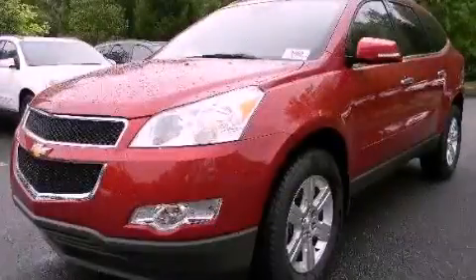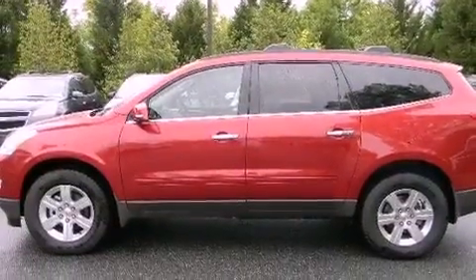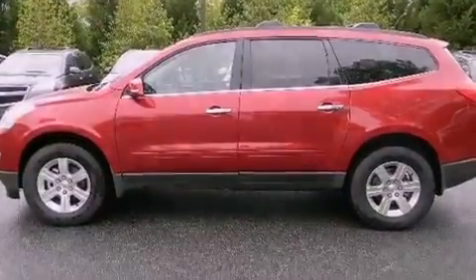This is a brand new 2012 Chevrolet Traverse — safety, space, and comfort. It has a 3.6-liter six-cylinder engine and a six-speed automatic transmission.